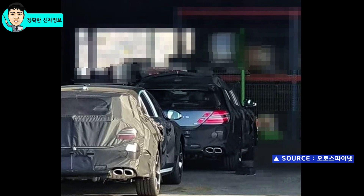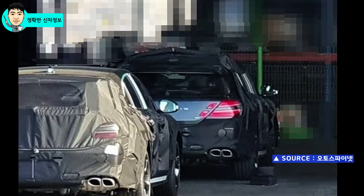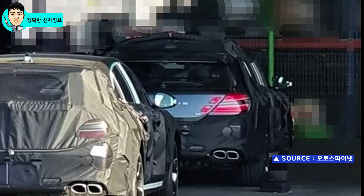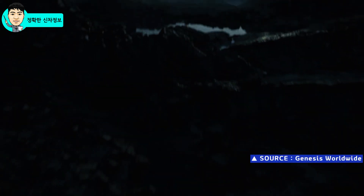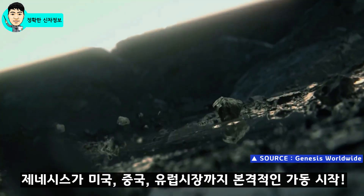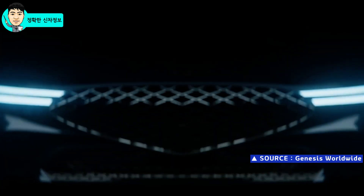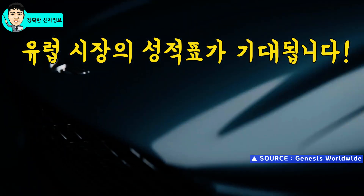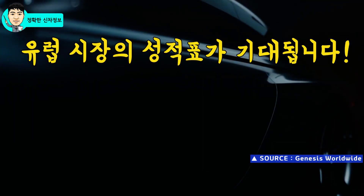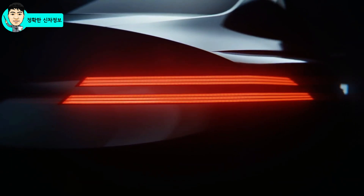G70을 베이스로 만들었지만 오히려 GV70과 가까운 모습으로 외건의 디자인이 이 정도라면 괜찮은 것 같은데요. 이번 영상에서는 최초로 공개된 G70 슈팅 브레이크의 티저를 살펴봤는데, 2015년도에 출범한 제네시스가 미국 시장, 중국 시장, 그리고 유럽 시장까지 본격적으로 가동을 시작한 것 같습니다. 솔직히 미국 시장에 처음 진출했을 때의 궁금증보다도 자동차의 본고장이라고 할 수 있는 유럽 시장의 가동을 시작했다고 하니, 제네시스 브랜드에 대한 확실한 평가를 받을 수 있을 것 같아서 올 한 해의 성적이 궁금해집니다.